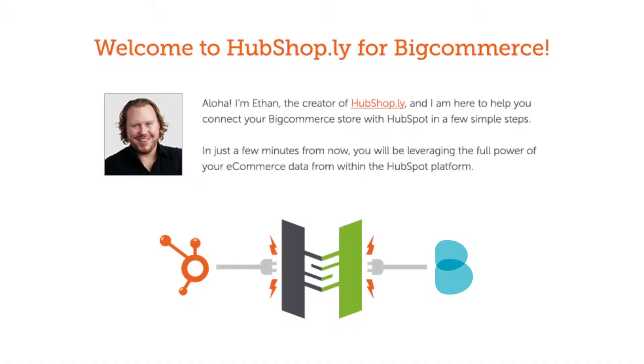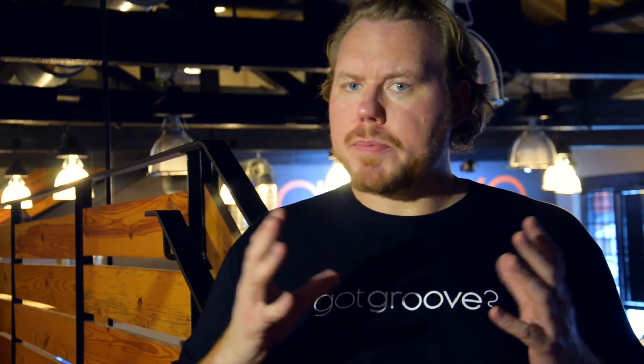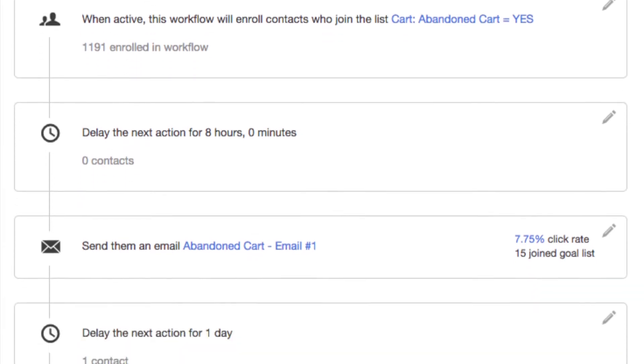My name is Ethan Giffen, I'm the founder and chief strategy officer of Groove, and I would like to introduce you to our app HubShoply. For the very first time, marketers will be able to take control of their customer and conversion data and have it fully synced within HubSpot. How about capturing all of your cart abandonments in a HubSpot smart list?